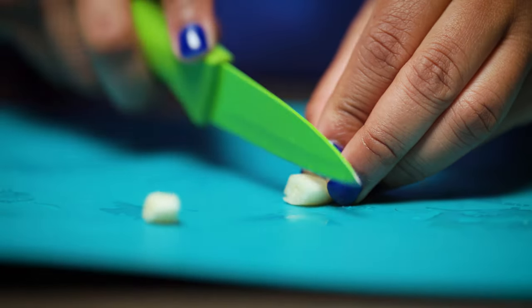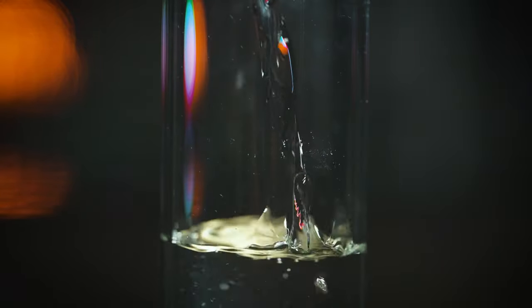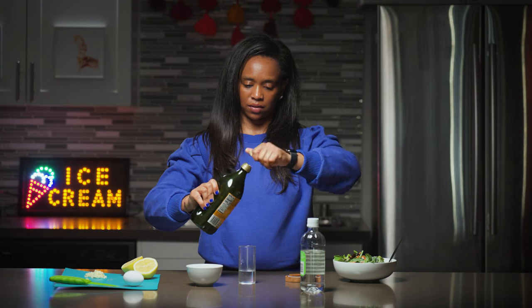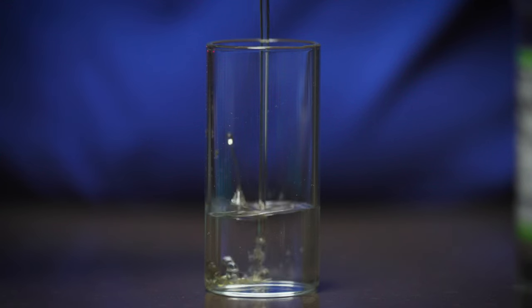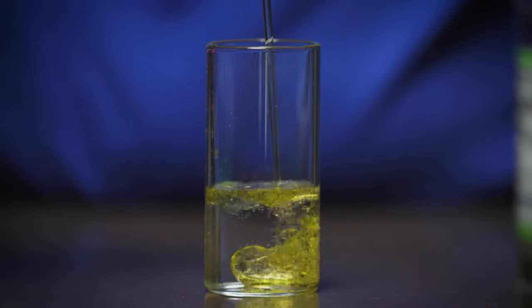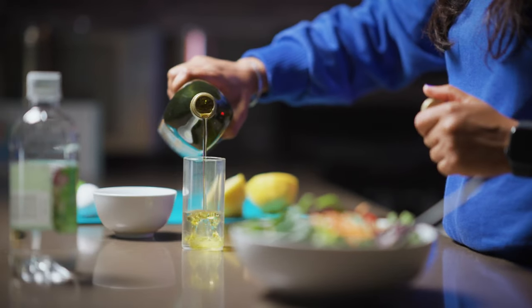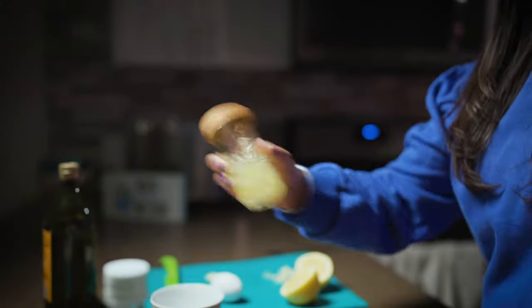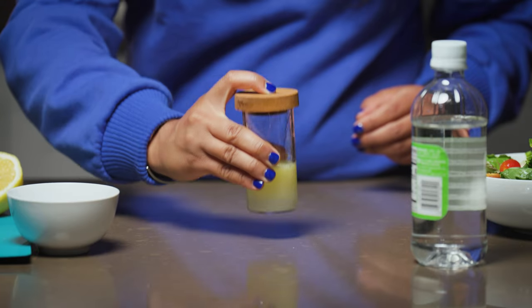A common example of emulsion is your typical salad dressing — a vinegar and oil salad dressing. You might see that when you put vinegar and oil together, they completely separate; they're not combining. And if you shake it and put it back on the counter, they're still going to separate.